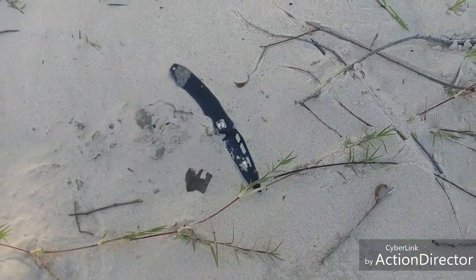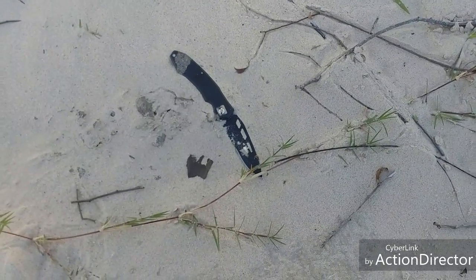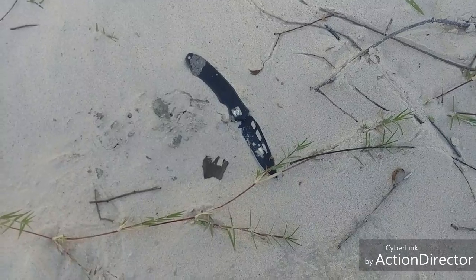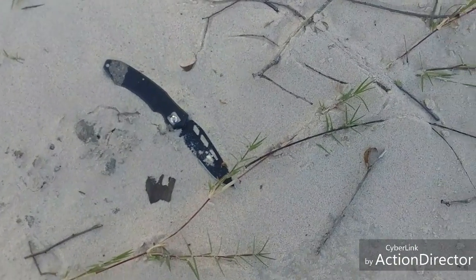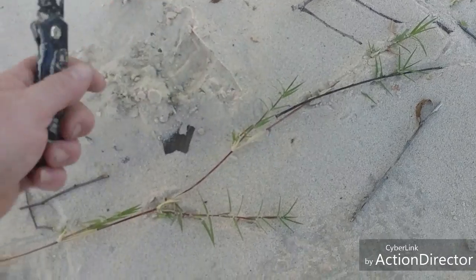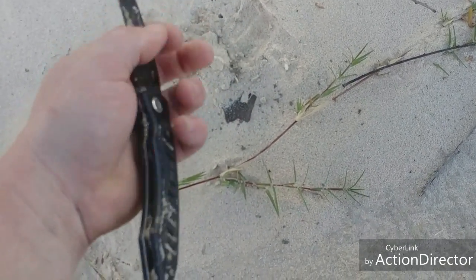I'm going to show you something cool y'all. I came up on this island in the middle of the river and haven't been here since the huge floods of Hurricane Harvey. Look at that sandbar — and bam! There's a knife. I have no idea what kind. I'm finna find out if it's just a little cheapo. It hasn't been here long — there's no rust on it.